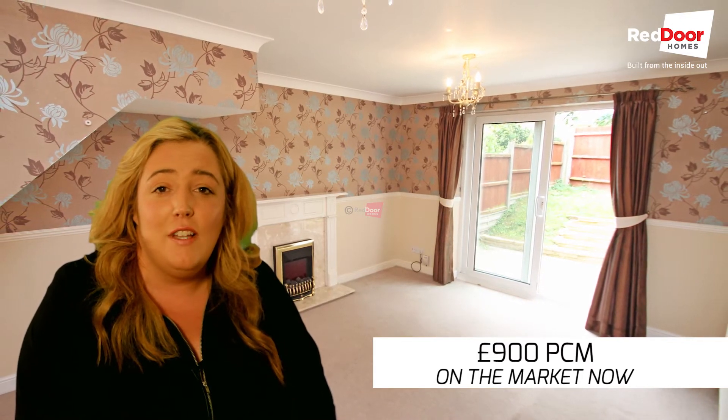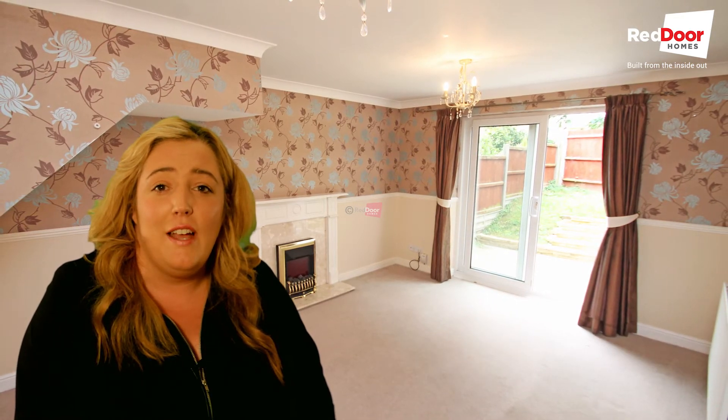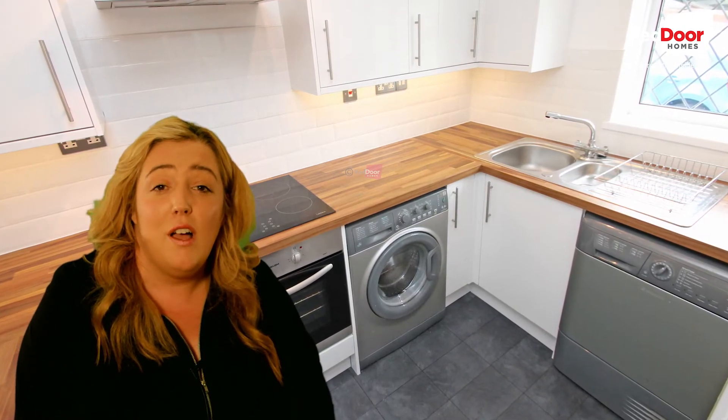Starting downstairs, you've got a lovely lounge that is spacious and bright, plus there's a fireplace and French doors out into the garden. The modern kitchen is at the front of the property and comes with built-in oven and hob, space for a washing machine, tumble dryer or a dishwasher.